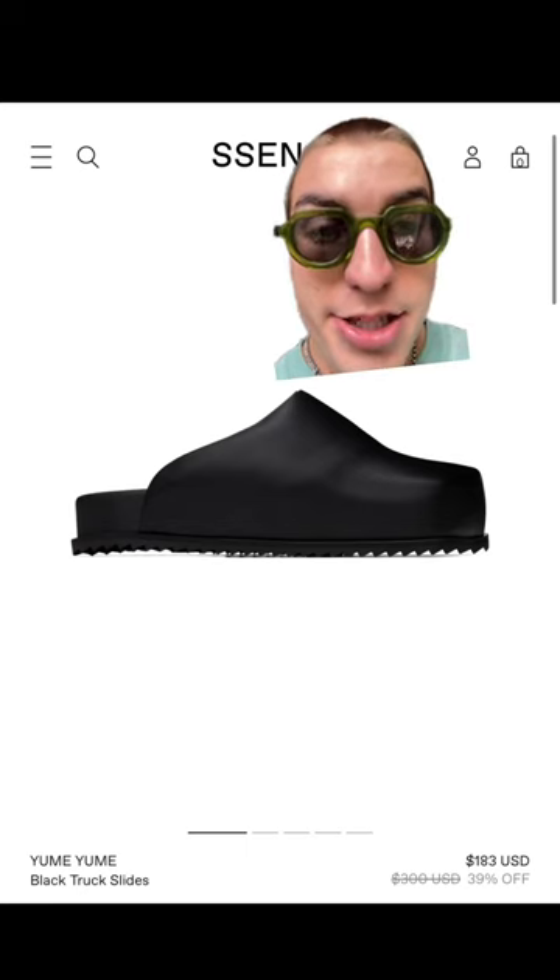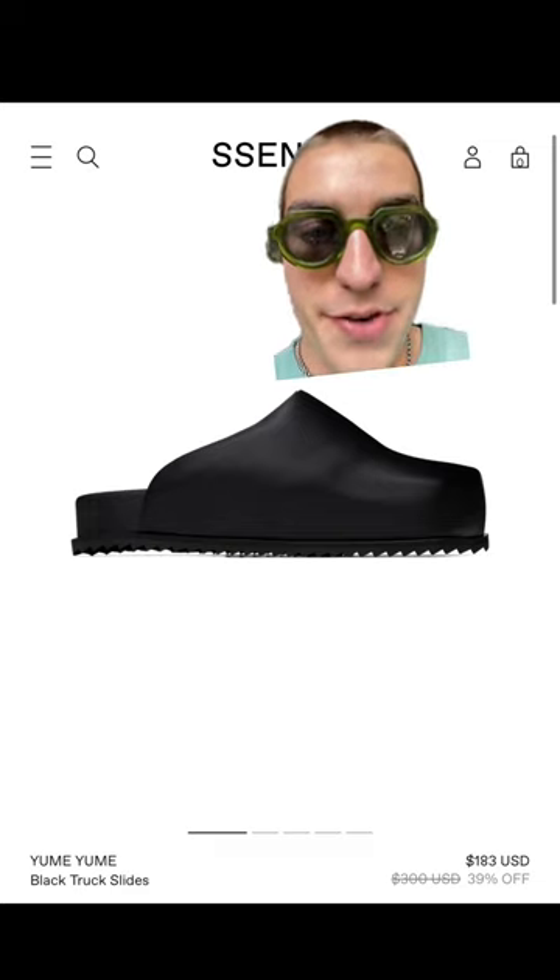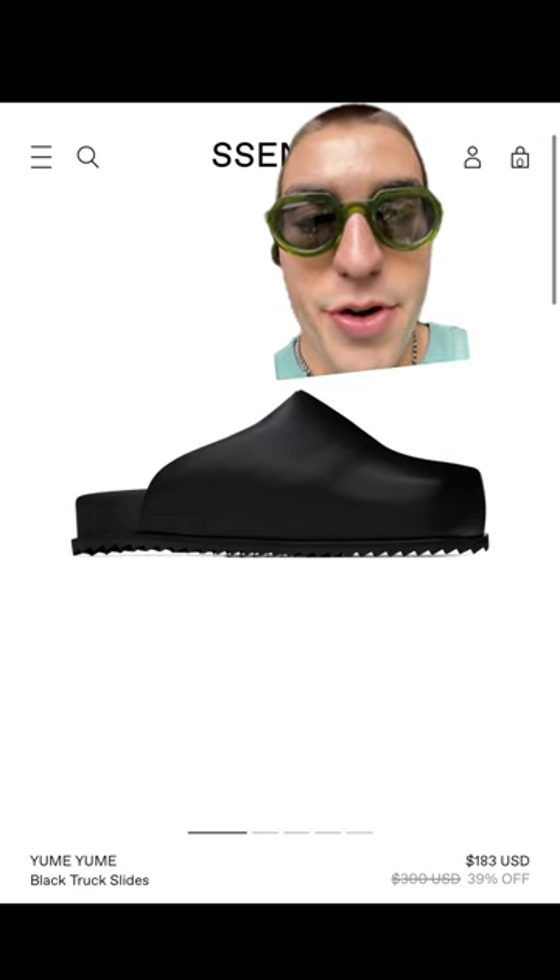Next up is this pair from Yumi Yumi that's on sale. This brand is starting to get really popular, and my biggest flex is that I made a video about them a long time ago. That being said, I would like these a lot more if they were leather.